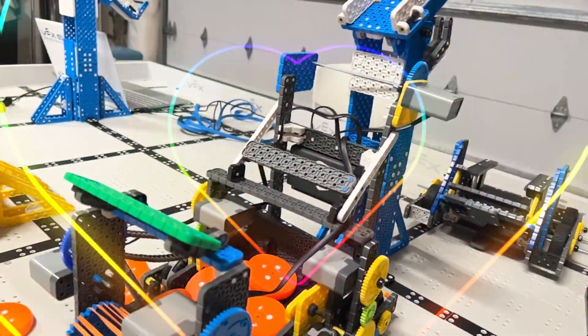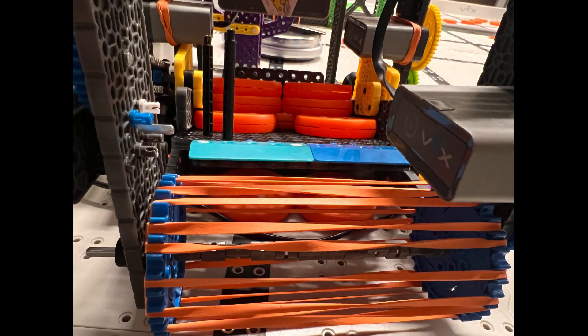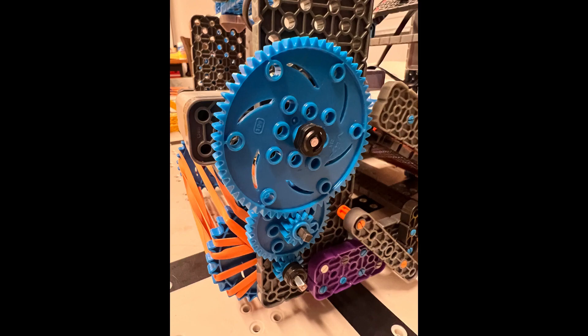This is our robot. Cool, right? No, it was our robot from 9 months ago. This is our current robot.